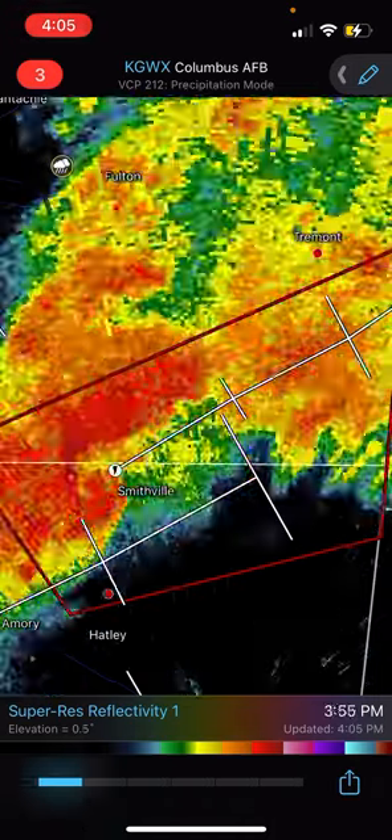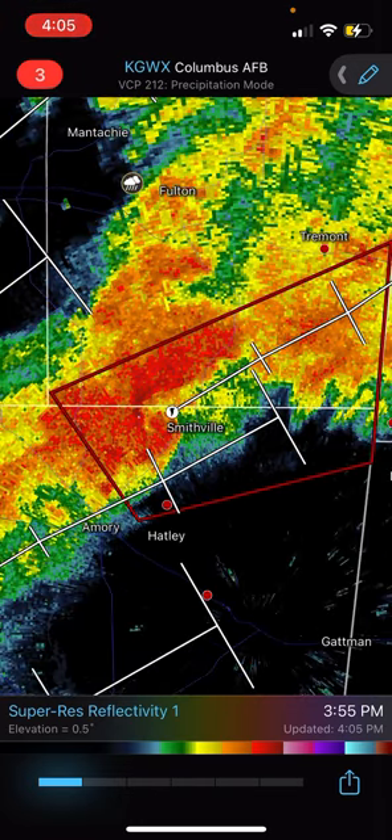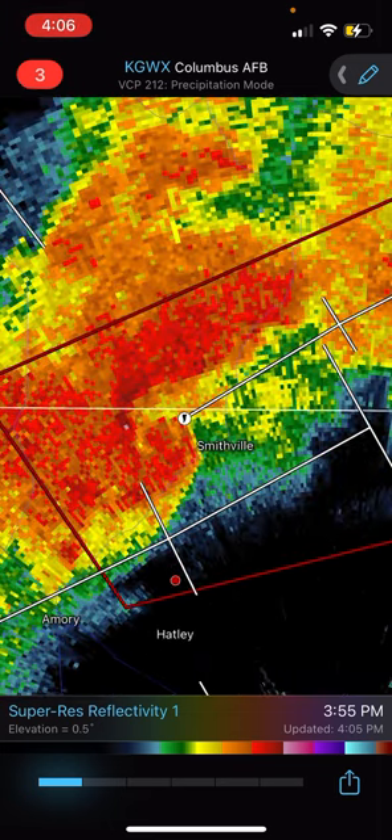There was definitely a tornado, and it definitely looks like a pretty strong tornado as well, just in the town of Smithville.